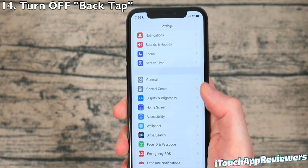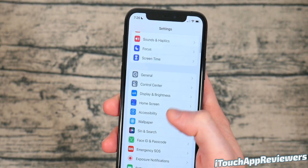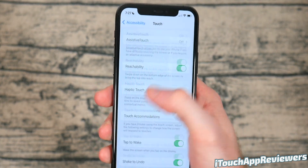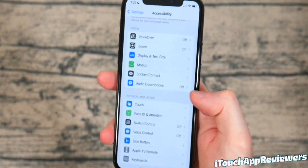Another thing to turn off is Back Tap. It was super cool when all the YouTubers were talking about it, but if you want to save some battery life, turn it off. Go to Accessibility under General, scroll down until you see Touch, click on Touch, scroll down and you'll see Back Tap — make sure that's turned off and you'll be good to go.